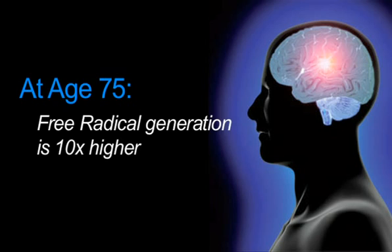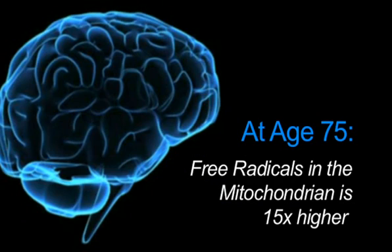You get a dual effect of reducing excitotoxicity and protecting your mitochondria, and the increase in the mitochondria's ability to produce energy can be quite substantial. One of the problems with aging is inflammation — as we grow older, our brains and bodies become progressively more inflamed. By age 75, that inflammation can become quite significant, and the number of free radicals being generated is 10 times higher than when we're younger, while free radicals in the mitochondria are 15-fold higher.